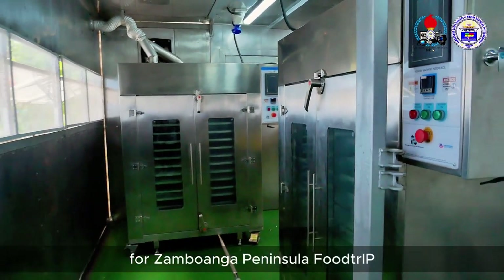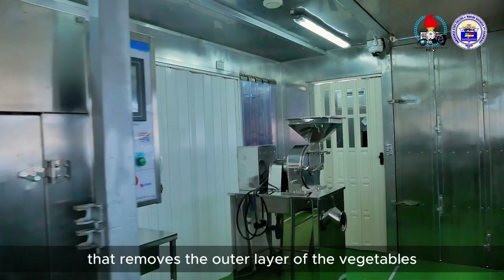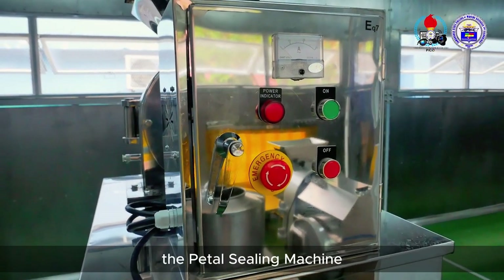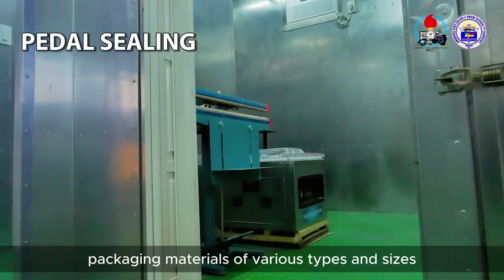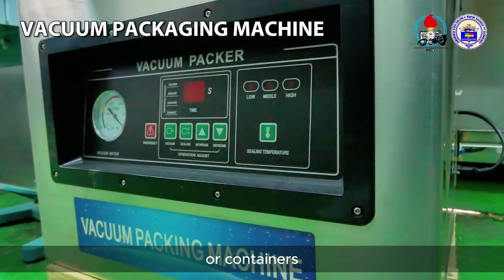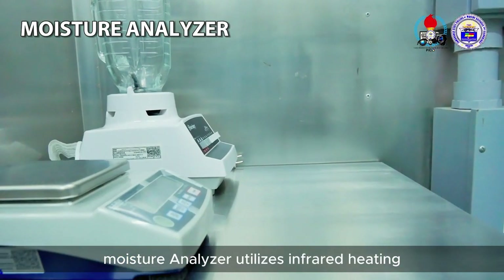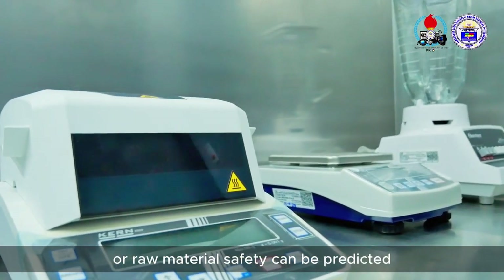For the Samuanga Peninsula Food Trip, a drying module is composed of a vegetable peeling machine that removes the outer layer of vegetables with ease. The Petal Sealing Machine allows greater ease in sealing packaging materials of various types and sizes. The vacuum packaging machine removes air from bags or containers, creating an airtight seal that locks in flavor, nutrients, and freshness. The Moisture Analyzer utilizes infrared heating to determine moisture content in a few minutes, by which product or raw material safety can be predicted.